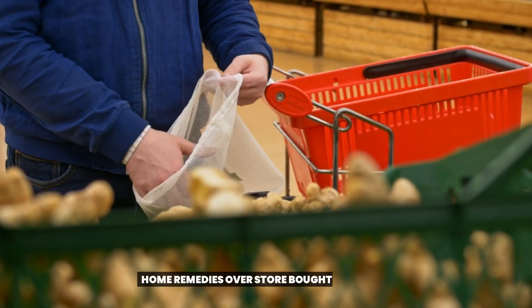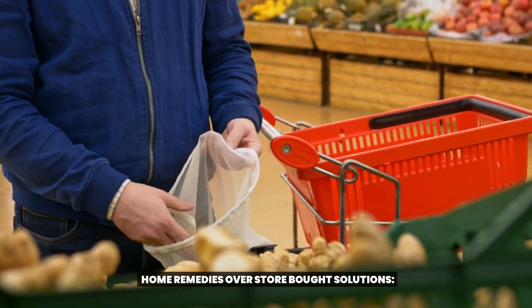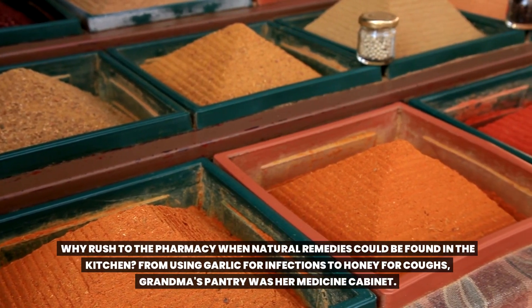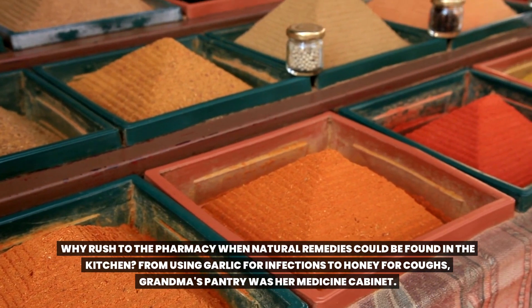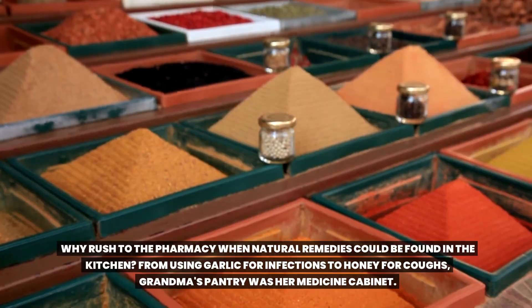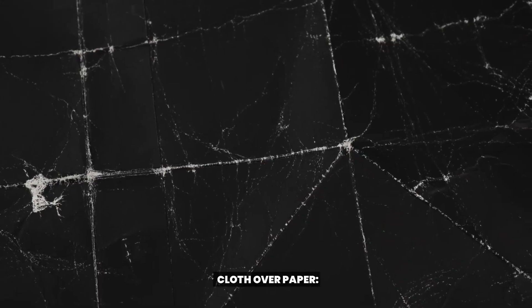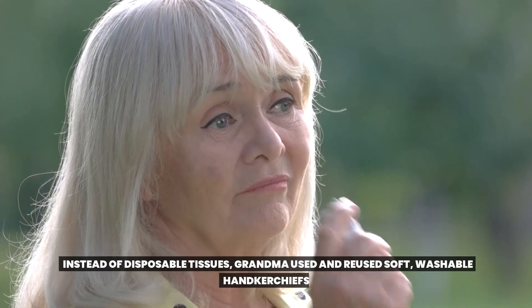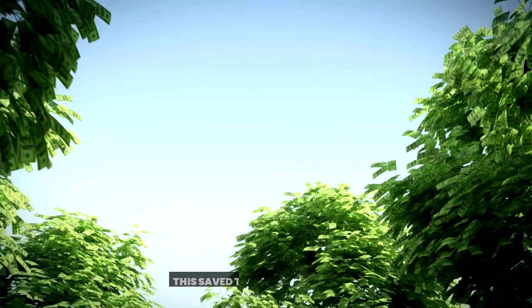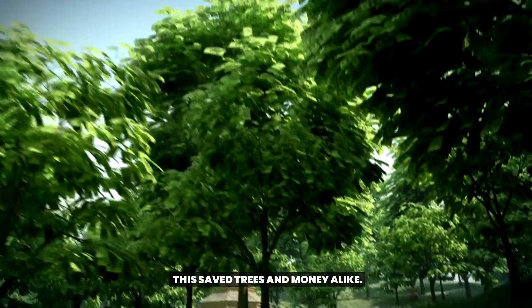7. Home Remedies Over Store-Bought Solutions. Why rush to the pharmacy when natural remedies could be found in the kitchen? From using garlic for infections to honey for coughs, grandma's pantry was her medicine cabinet. 8. Cloth Over Paper. Instead of disposable tissues, grandma used and reused soft washable handkerchiefs. This saved trees and money alike.